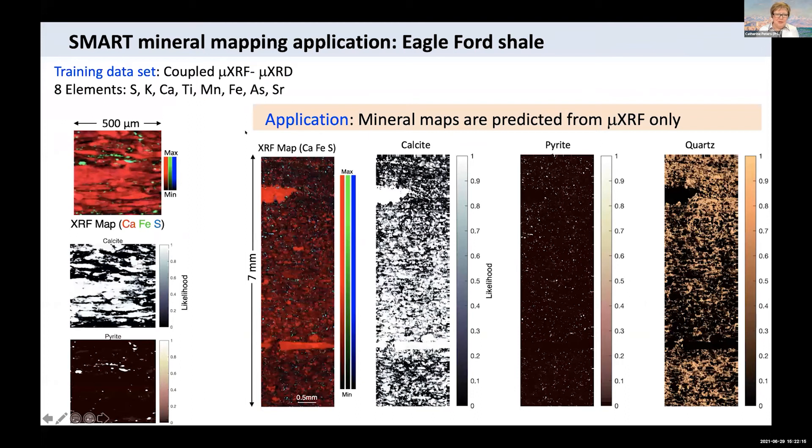An XRF map is shown here as an example — a typical three-element map. Through our smart mineral mapping machine learning method, we were able to generate these mineral maps from our trained neural network. This addresses the problem that XRD is important, definitive data for identifying minerals, but it's much more time consuming to acquire and interpret than XRF data. This approach gets around that problem by training a neural network algorithm on a small data set and then applying it to a large data set. If anyone is interested in this, we're just about ready to publish this and we'd love to talk to more people if you have use for it.